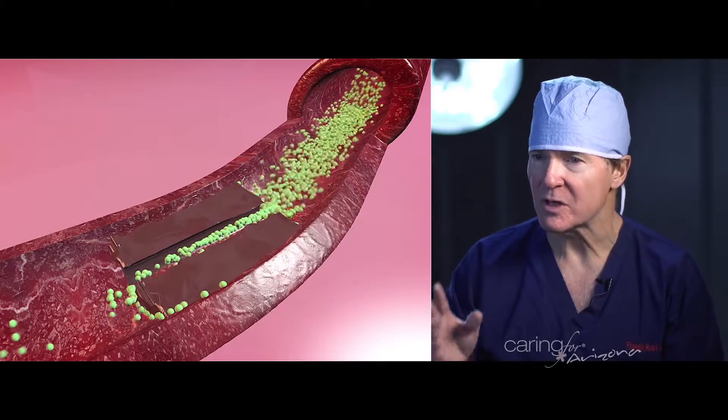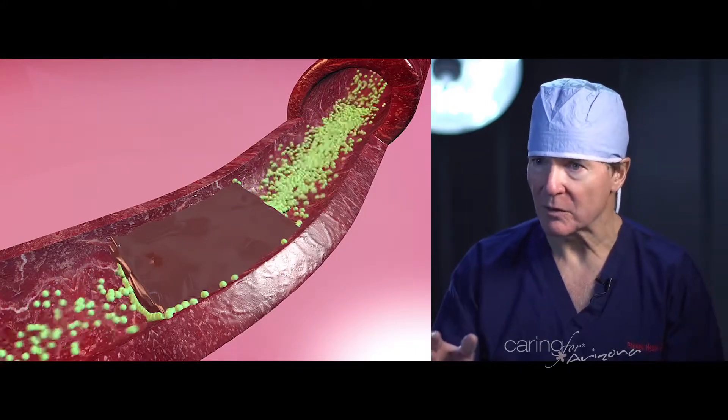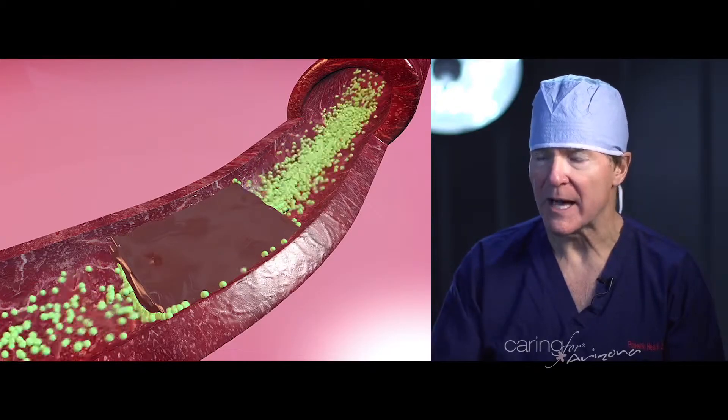In some cases, patients have such bad blood flow they have the potential to lose a limb — lose a toe, lose a foot, lose a leg.